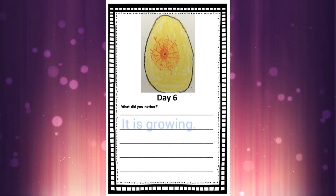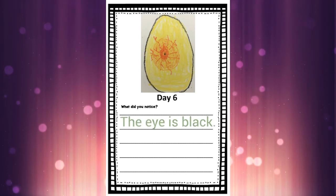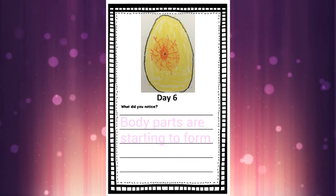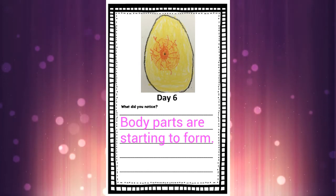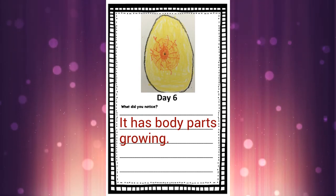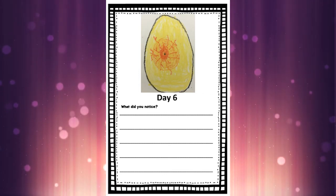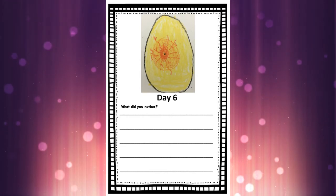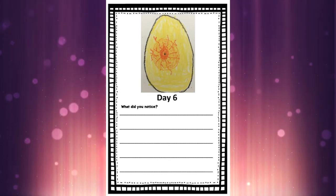What are some sentences we could write for our duck today? Could you write 'It has an eye'? Could you write 'It is growing'? Could you write 'The eye is black'? Could you write 'Body parts are starting to form' or 'It has body parts growing'? Today's egg development: we have an eye starting to grow and the little duck inside is starting to form some body parts.